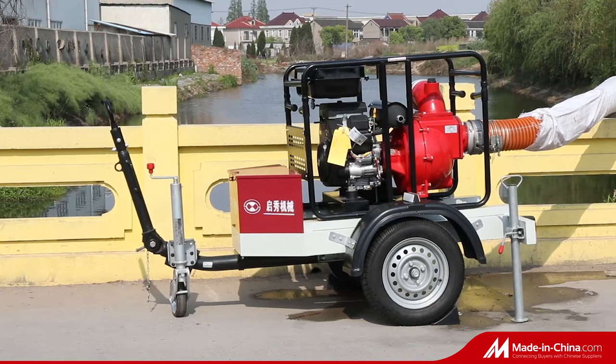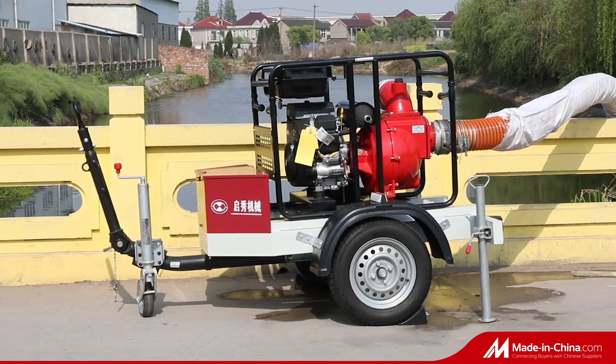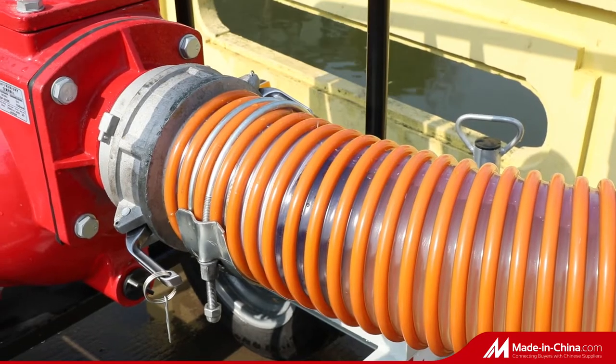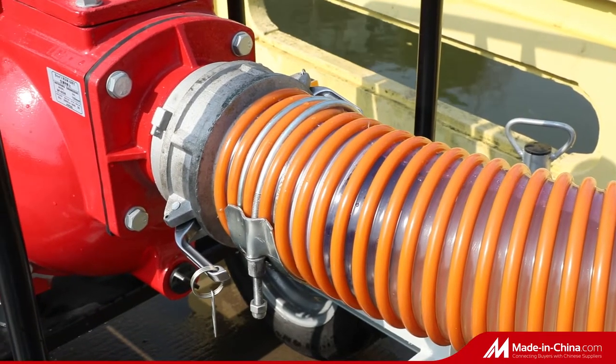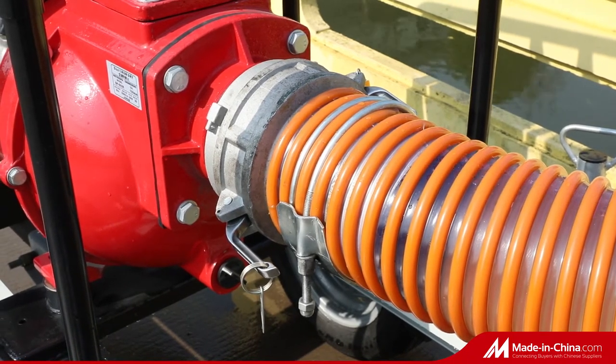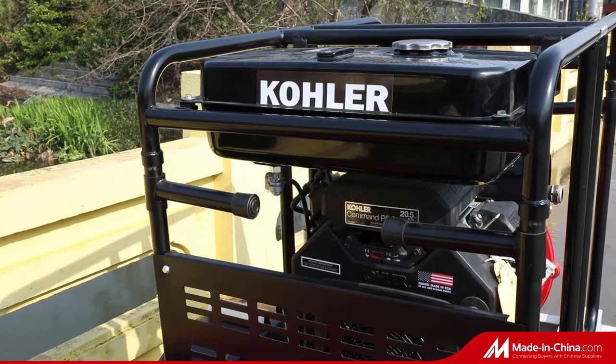QX-6SK is a gasoline 6-inch water pump independently developed and produced by our company. The main features are easy to move, small size, lightweight, flexible operation, and wide use.